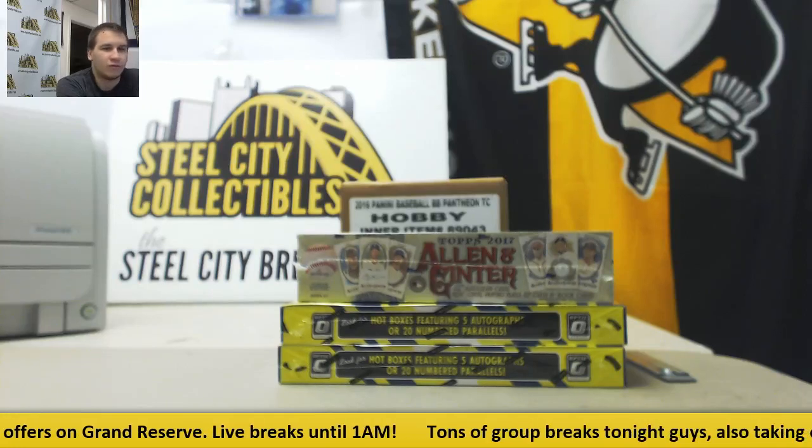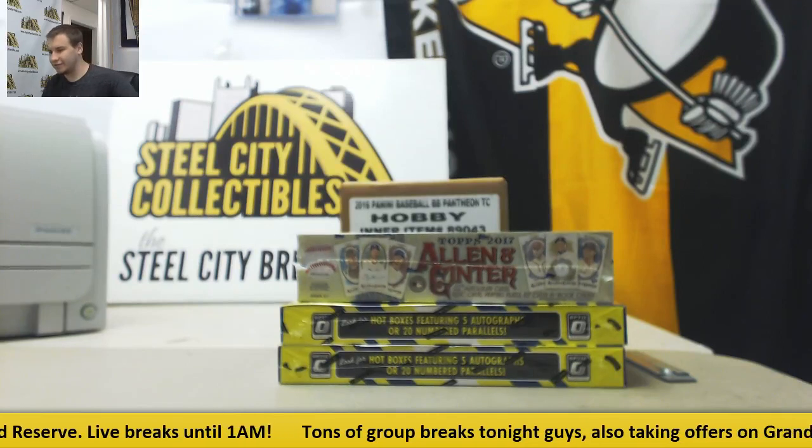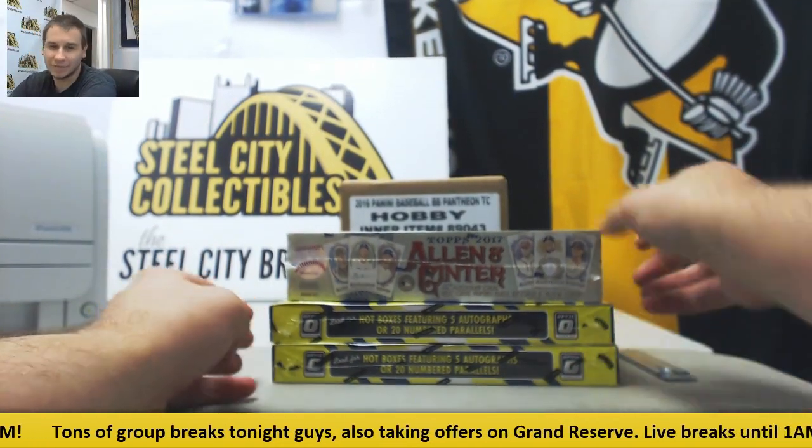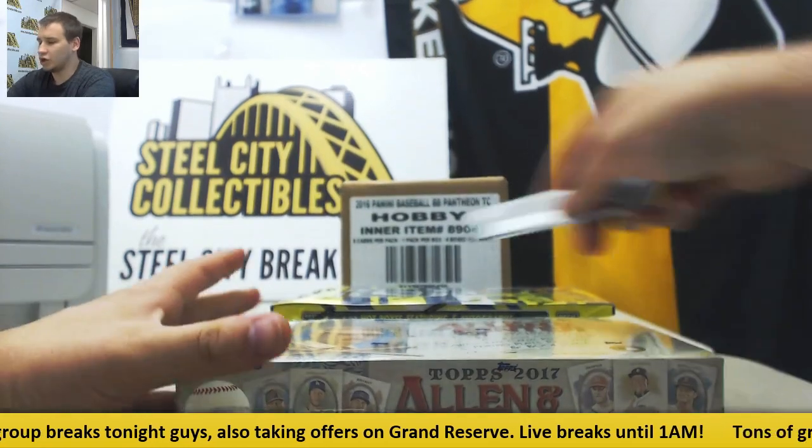Alright, we're going to get a live break here for Tim. We're going to do a box of 2017 Allen and Ginter and two boxes of the Red Hot 2017 Donruss Optic. We're going to start with the Ginter. Good luck to you.